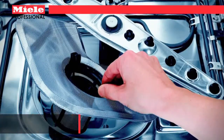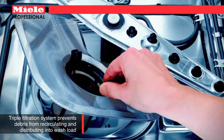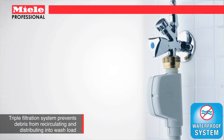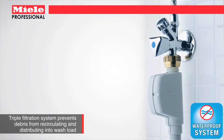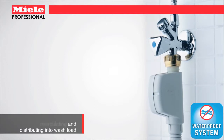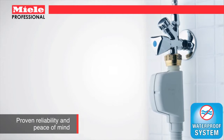Miele's no-return valves prevent contaminated water from backing up into the wash chamber. A waterproof system of double-wall intake hoses and sensors in the drip tray automatically shuts off water lines and activates the drain pumps, effectively eliminating the risk of flooding in the event of a leak.